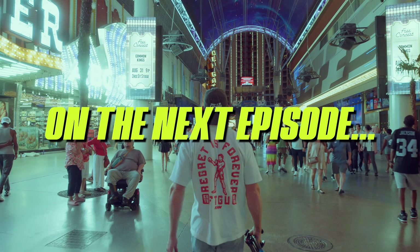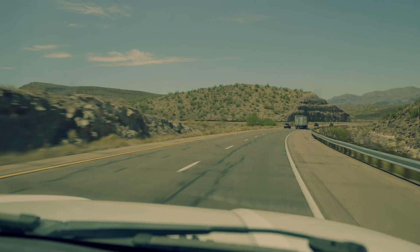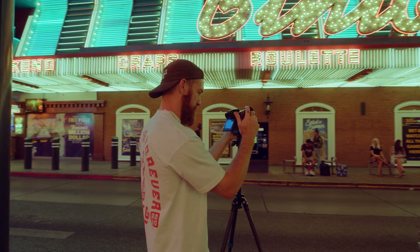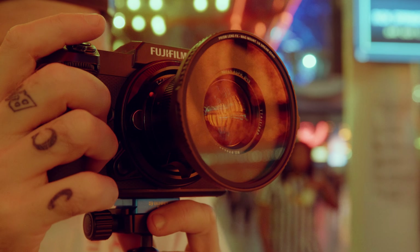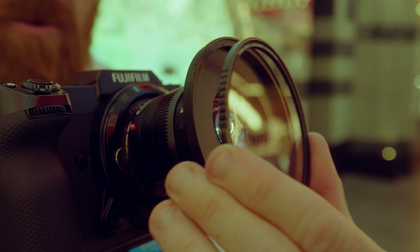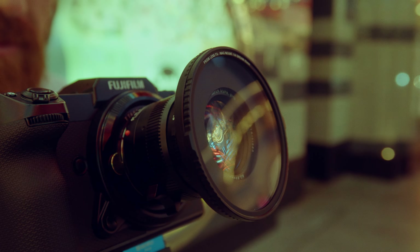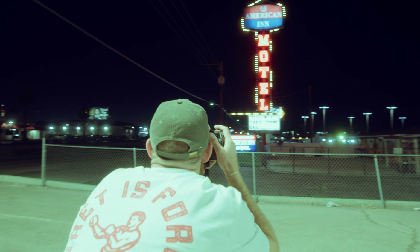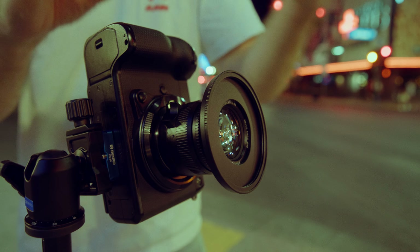On the next episode of Road Trip, we travel up to Las Vegas to photograph some of the city's most iconic neon signs. In this episode we battle-test our new dream effects filters, our magnet mount filter system, and even experiment with an easy DIY shutter drag technique. Thanks for joining us on this road trip and we'll see you on the next episode.